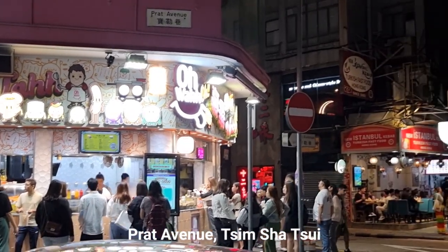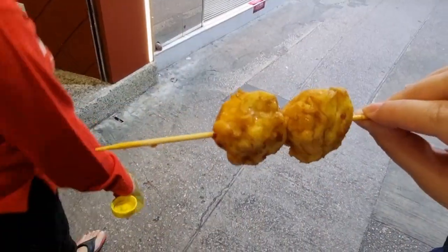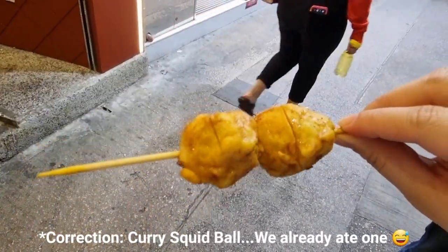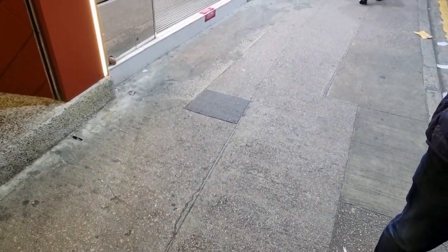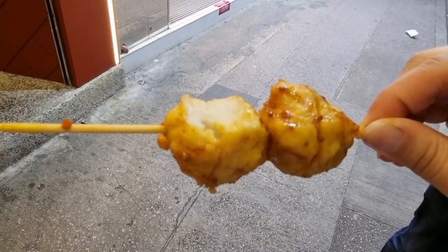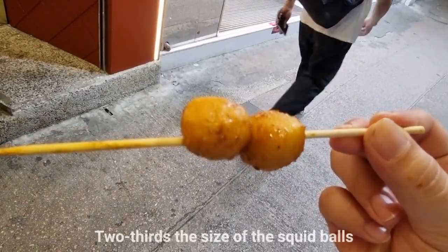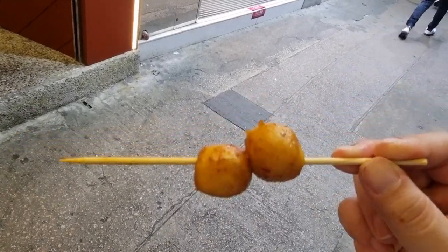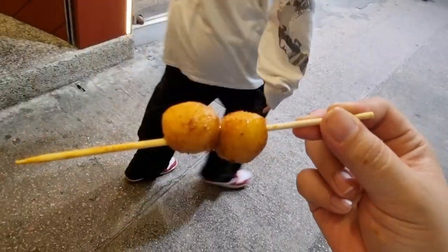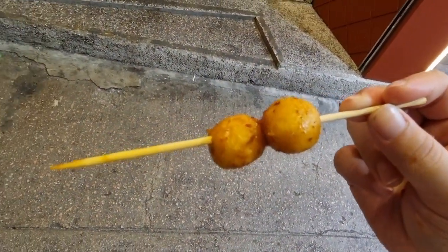There's an Istanbul Kebab across the street. The most popular item here is curry fish balls — $18 for 3 pieces, or apparently 5 pieces for $10. It's a little spicy. It's the same curry hot sauce — a mala sauce — that's why it's got quite a kick to it.